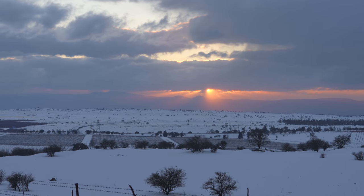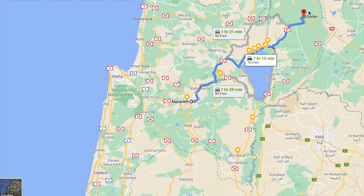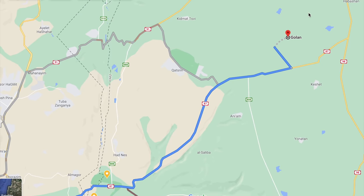And when I say Israelis, that of course includes Rhoda and me, especially since we live in Nazareth, which is only a one-hour drive from the Golan Heights, so we just could not miss the opportunity to see this.